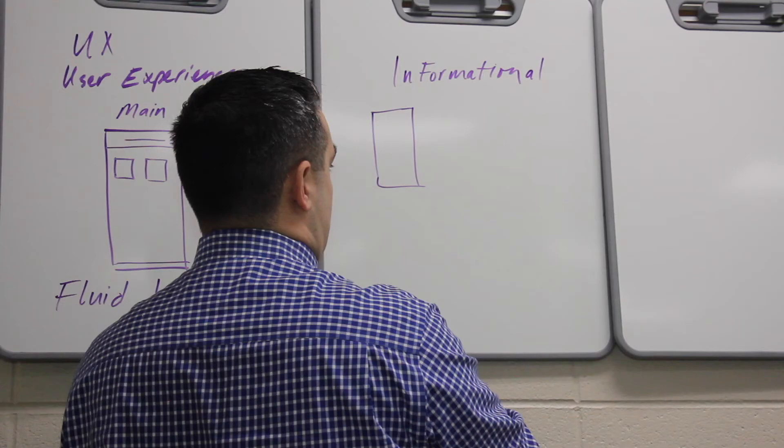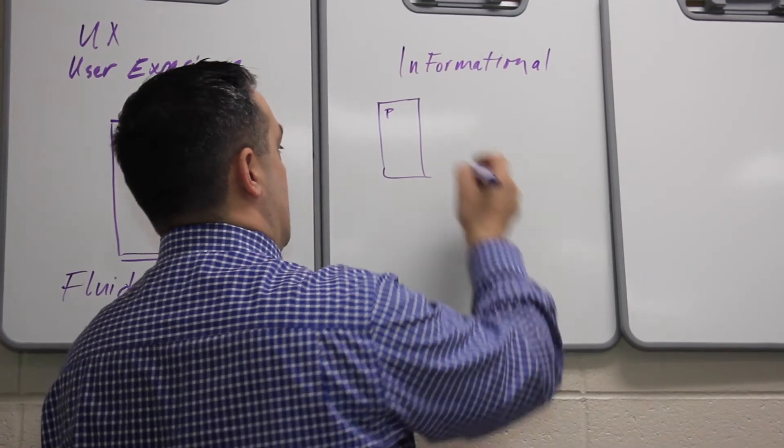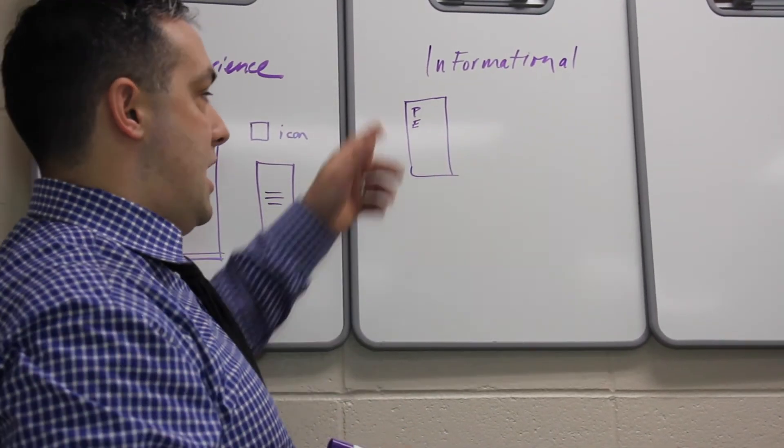You can start out with a certificate, which is around 15 credits. If you want, you can ladder into a technical diploma, which is around 45 credits. And then from the technical diploma, you can ladder into an associate degree, which is around 60 to 63 credits.